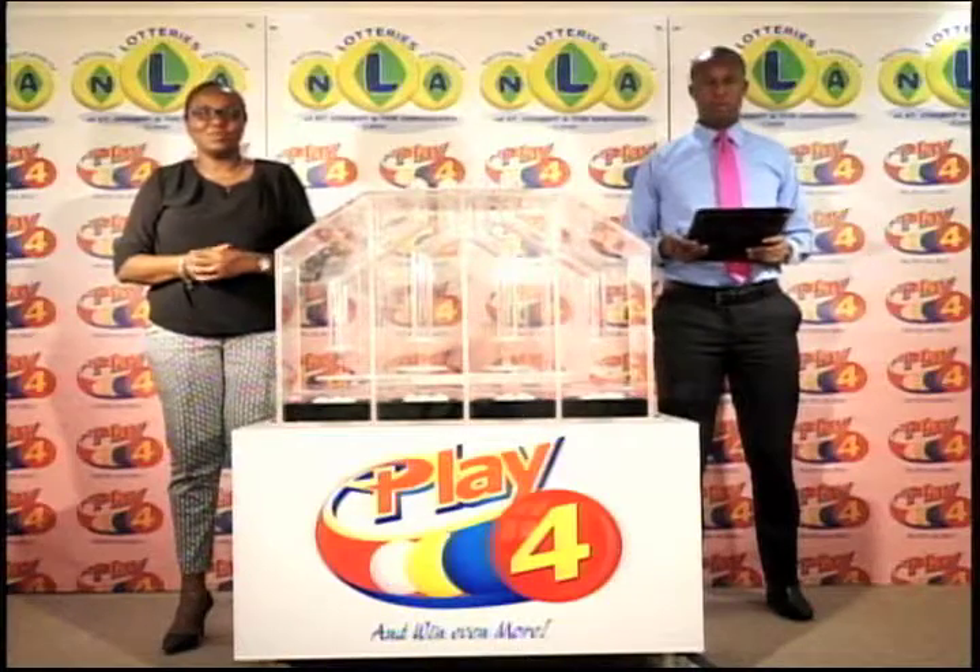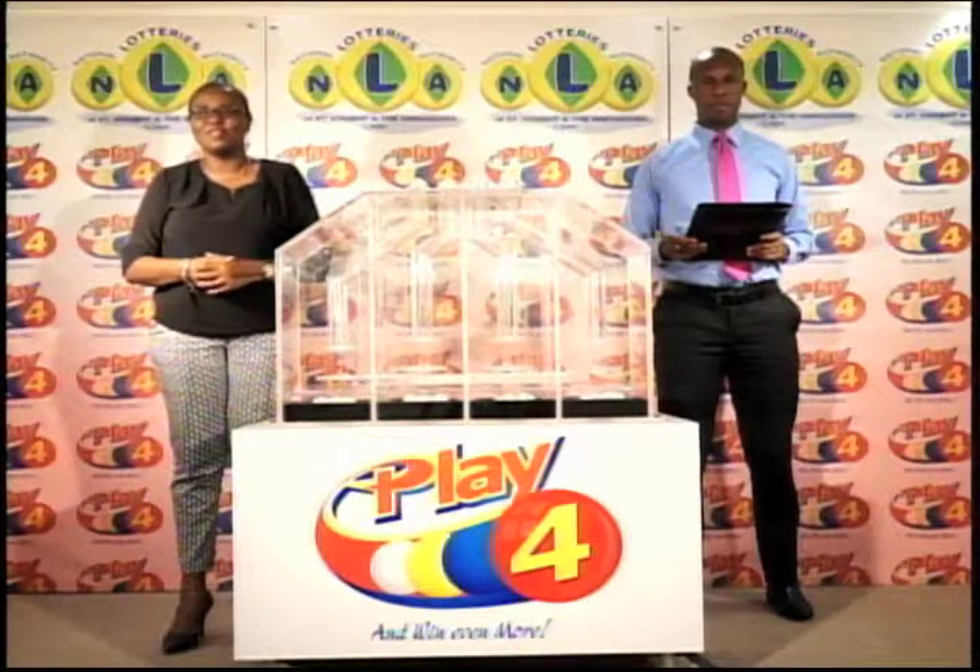Join us again tomorrow evening for another Play 4 presentation. Until then, good evening.